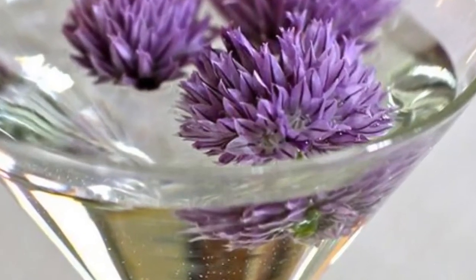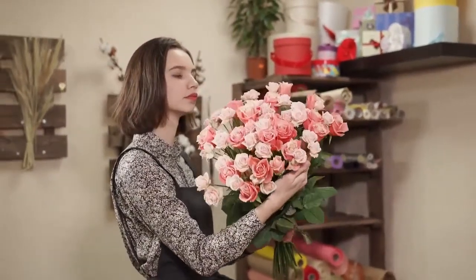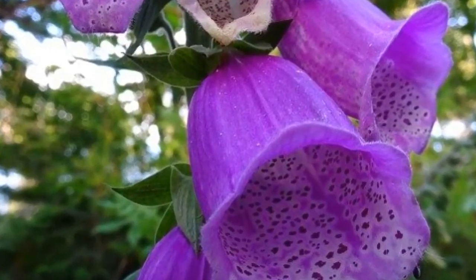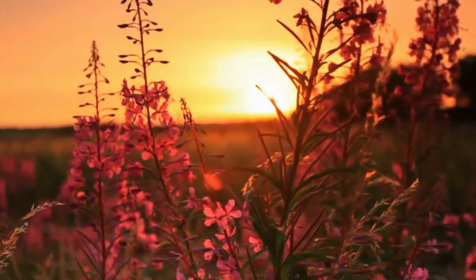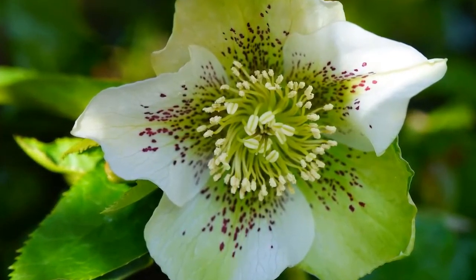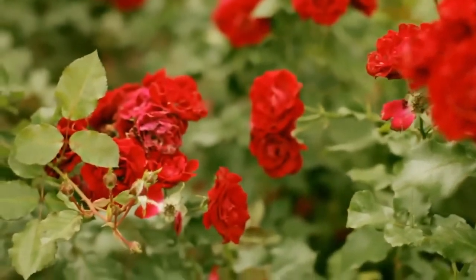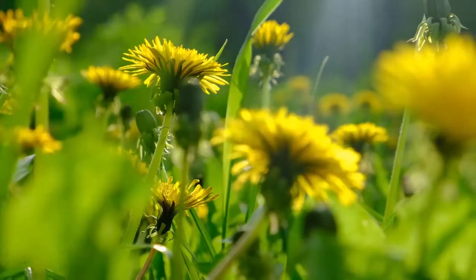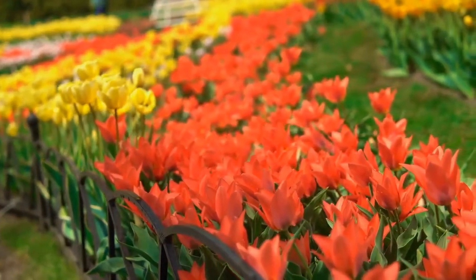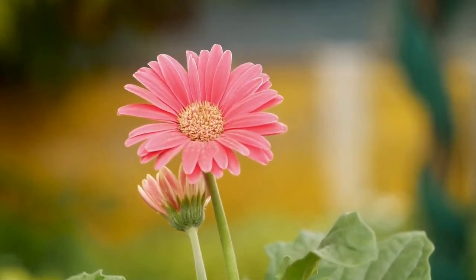Pickled chive blossoms can be added to martinis, Bloody Marys, and bagels with lox and cream cheese. There are only two important things to remember about edible flowers. First, not every flower is edible — in fact some flowers can be poisonous, so stick with flowers on the list or do sufficient research to ensure your safety. Second, avoid flowers that may have been sprayed with an insecticide, fungicide, or herbicide. Because most edible flowers are easy to grow, this is rarely a problem. Be sure to take dandelions off the list unless you have an organic lawn.